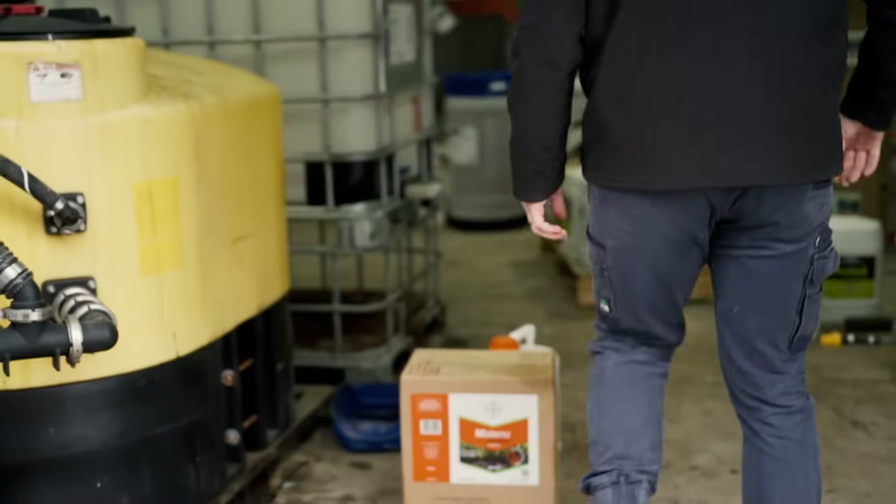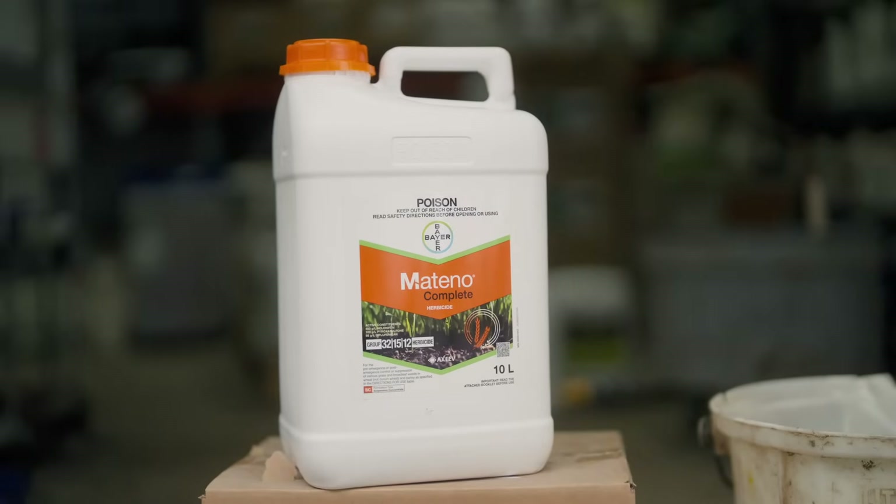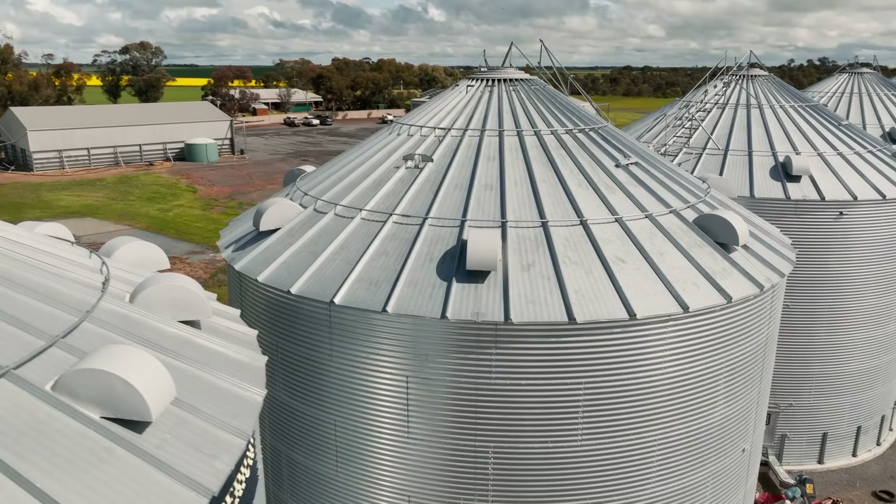Matino Complete will have an integral part in our wheat and barley program. It gives us another mode of action, it allows us to mix and rotate our different herbicide options, and it's going to help me with my resistance management strategy.